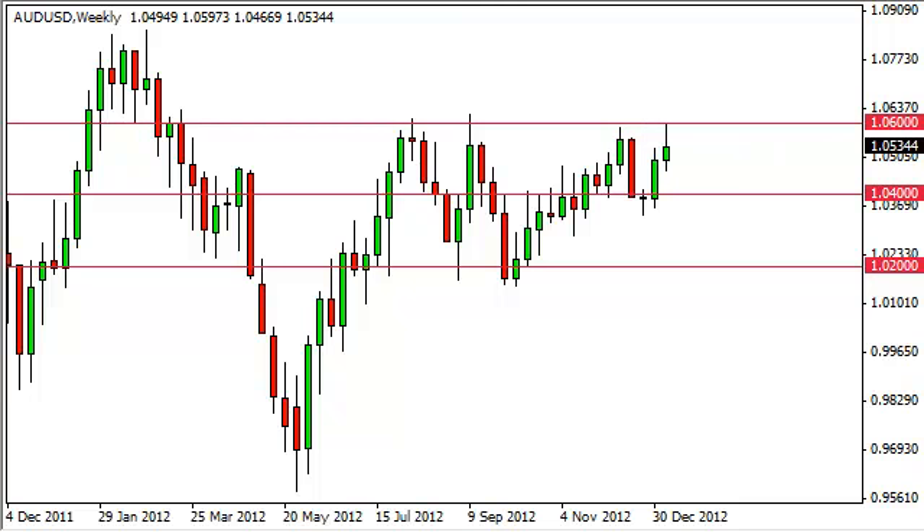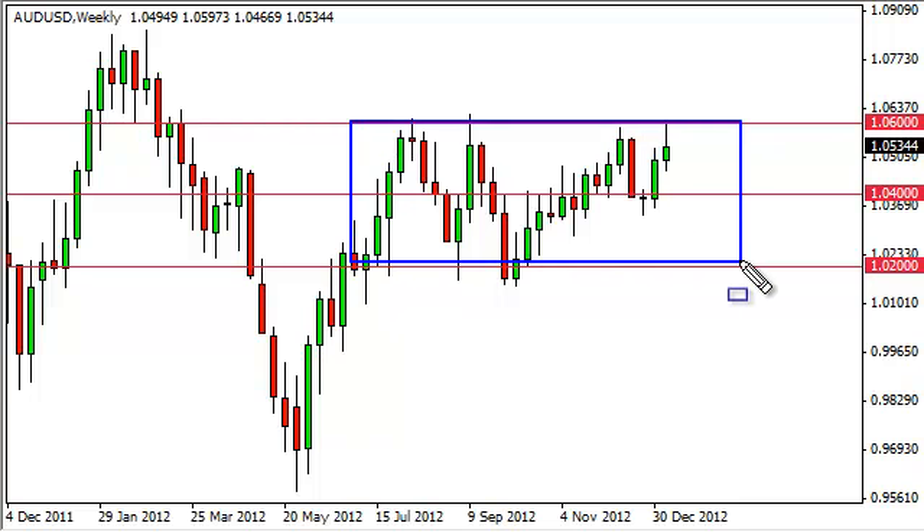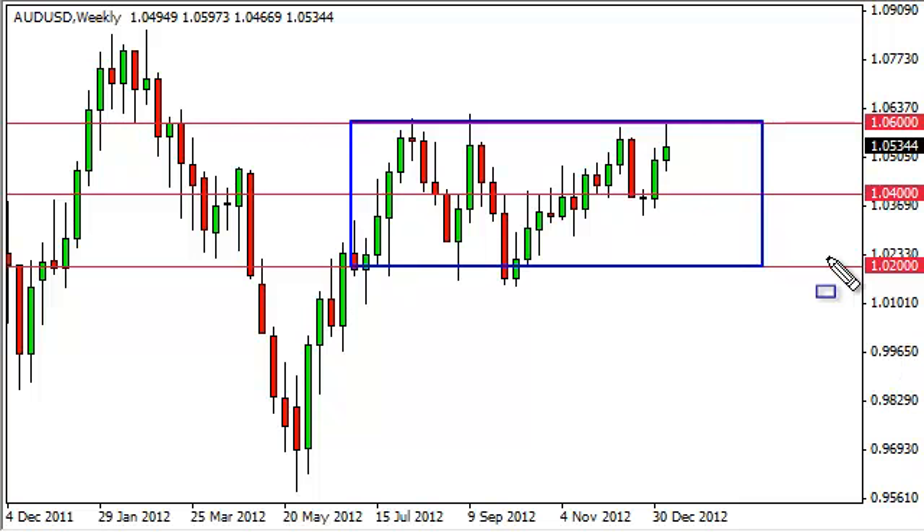However, we didn't do that and in fact ended up getting quite a pushback on Friday from that level. You can see that this consolidation area has been our focus over the last several months, really going back about eight months now or so. So it's obvious that 1.06 is massive resistance.